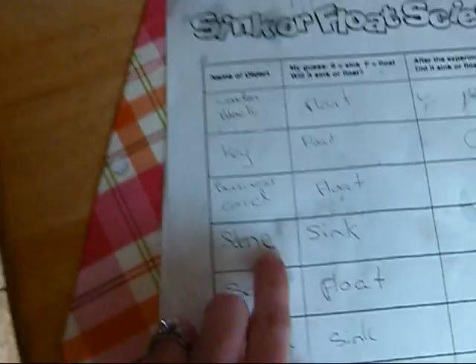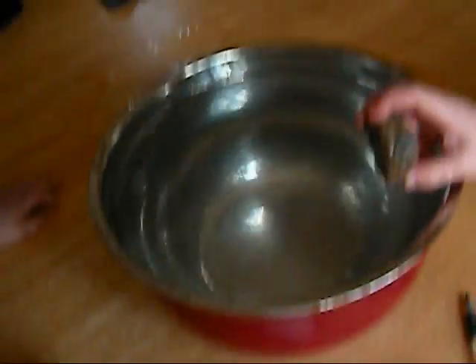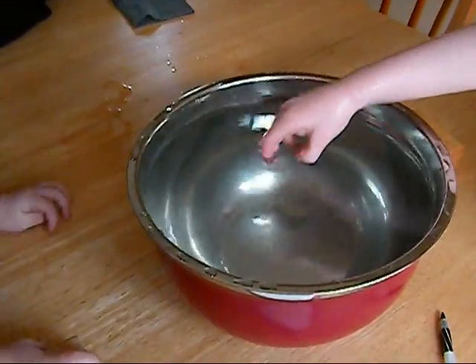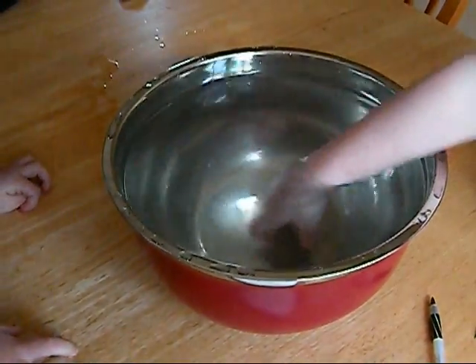Last one is our stone that we think is going to sink. Go ahead. Yep. We're all right that it sunk.